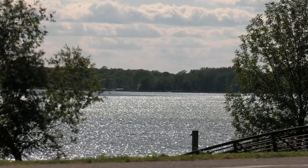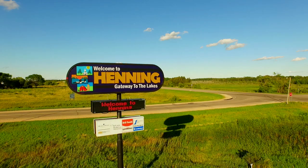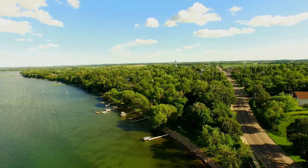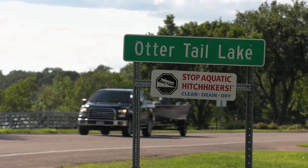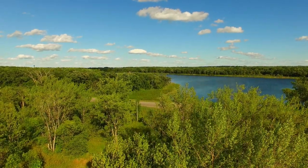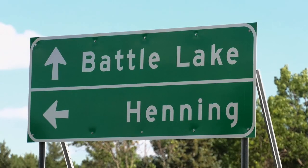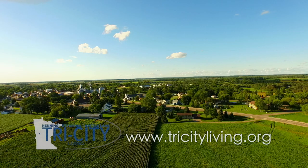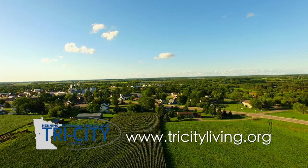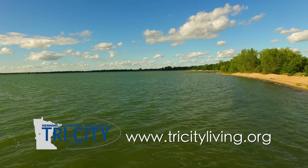One of our favorite things about this part of Minnesota is the pace of life. Quaint communities like Henning, Battle Lake, and the city of Otter Tail offer residents a chance to enjoy country living in the heart of lakes country and still have a short, scenic commute to work. To learn more about opportunities to not only play in Otter Tail County, but to live and work there too, visit tricityliving.org.